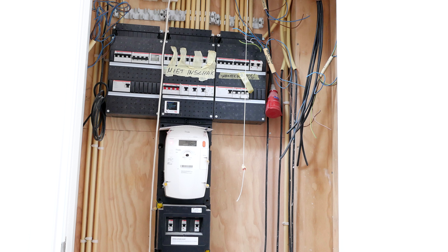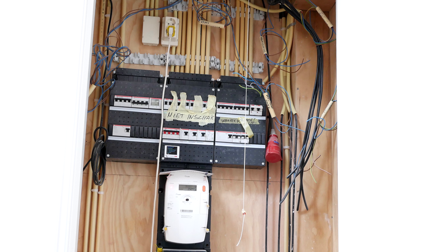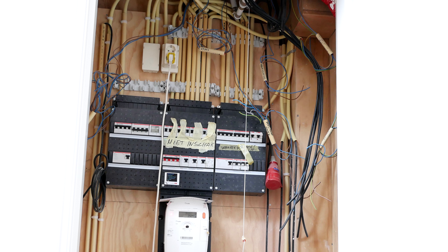Moving on to the electrical closet. The electrician had to add another box to be able to fulfill all my wishes. I guess they miscalculated a little bit.